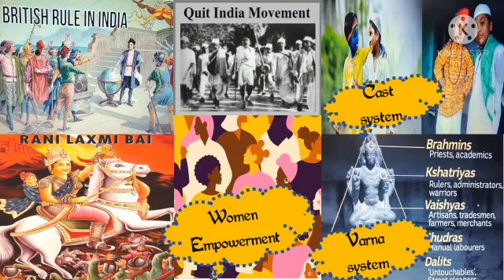It undoubtedly promotes woman empowerment, as the person joining the freedom movement isn't Anjali's father — it is her mother.